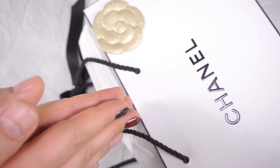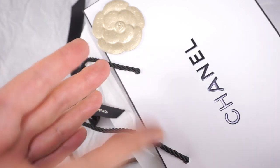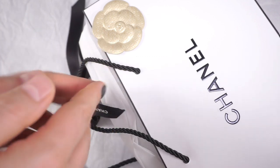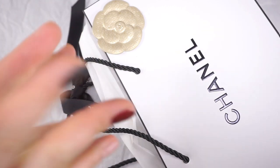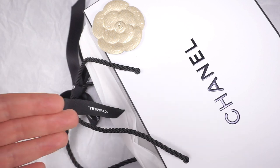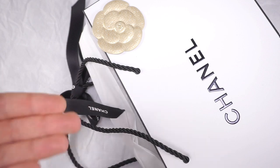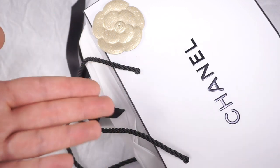In the last video, I tried to unbox and open a brand new bottle of Coromandel pure perfume. There was a flaw in production — the stopper wouldn't budge, it just wouldn't open, and it broke. You can watch that video; the link is in the description. Then at the end of that video I mentioned I was going to go to the Chanel boutique the next day to talk to them and show them what happened.